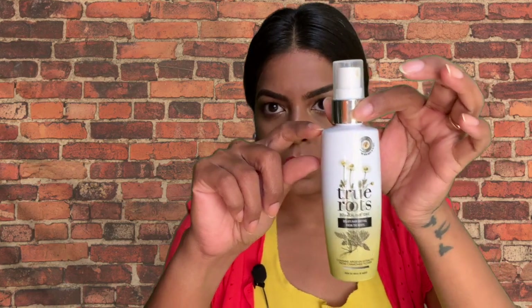Next is a hair product I honestly haven't used much — it's from True Roots and it's called 'Delays Hair Gray from the Roots Botanical Hair Tonic.' You spray it all over the scalp and massage for one to two minutes. It claims no new grays in 90 days. To be honest, I haven't used it for 90 days — I couldn't apply this every day because it takes away that fresh hair feeling. Something always feels like it's sitting in your hair, so I stopped.